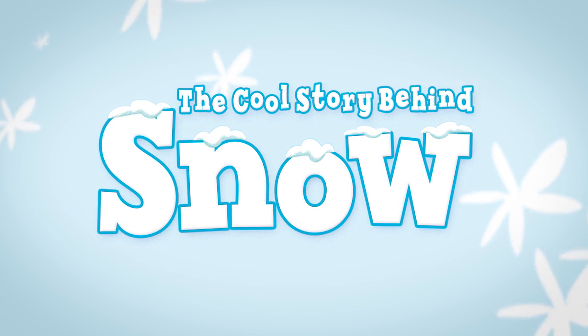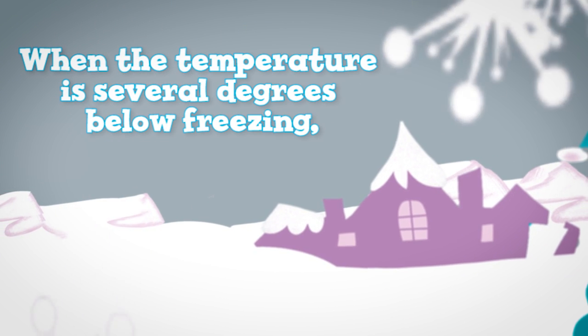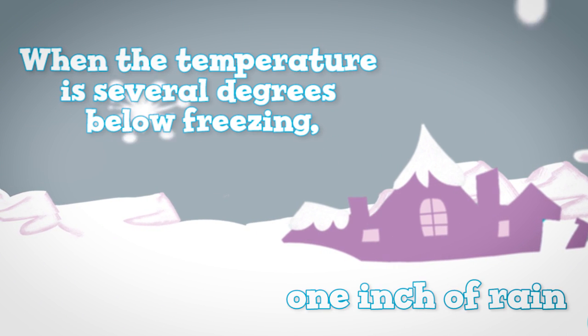The cool story behind snow. Snowflakes are made of water. When the temperature is several degrees below freezing, you can get a lot of snow from just one inch of rain.